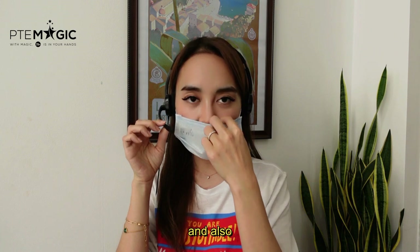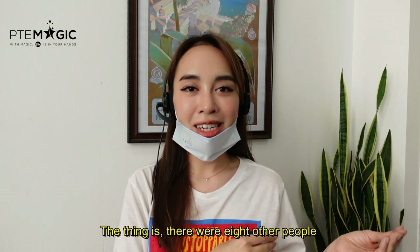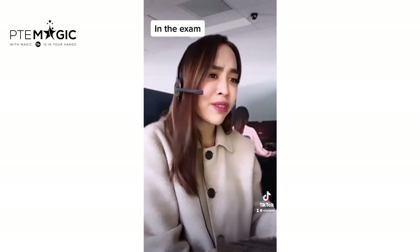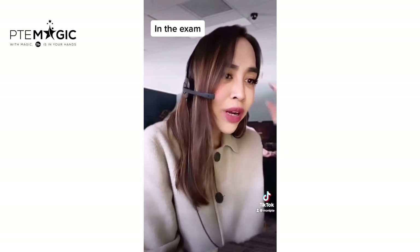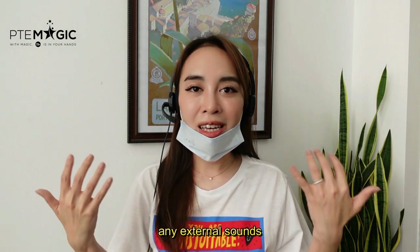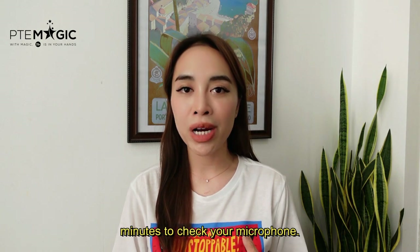You need to hold the microphone at least three fingers away from your mask so that you can speak clearly, and also make some space so that you can breathe easily. There were eight other people in the exam room so it was very noisy. What I did was I just covered my microphone so that it doesn't catch any other external sounds. Before you start your speaking, make sure to spend at least one to two minutes to check your microphone, and if there's any problem let your invigilator know straight away.